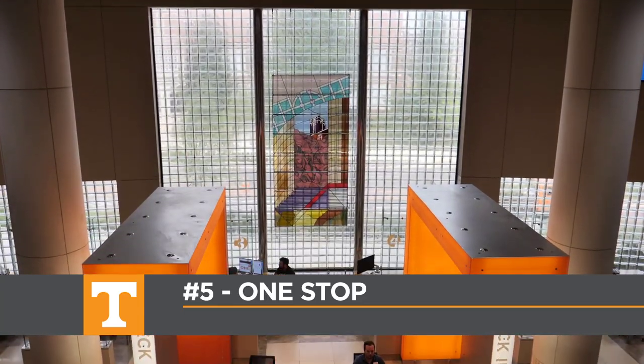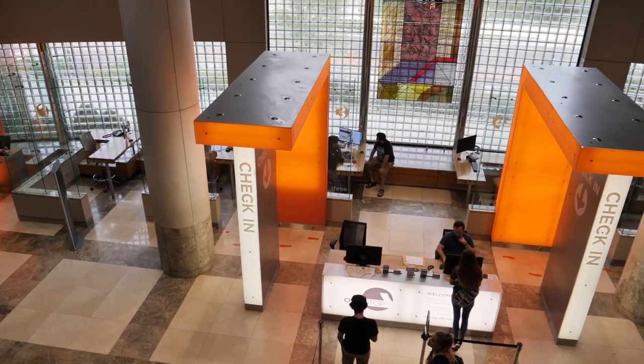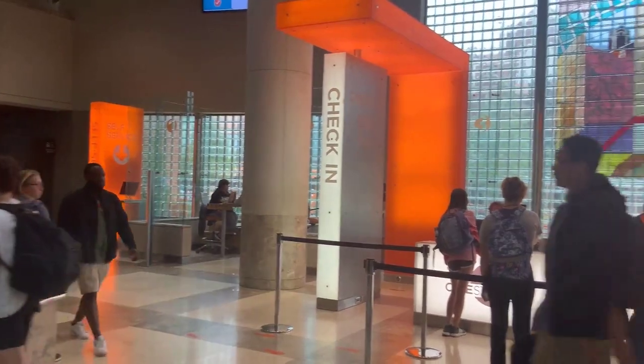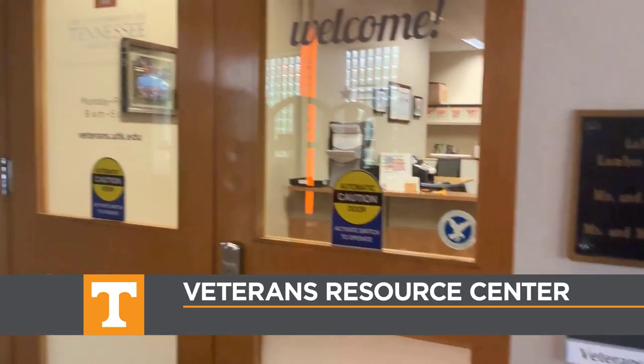As we move down to the first floor of the library, here you can find the One Stop on the lowest floor at the Volunteer Boulevard entrance. This is where you can get information about course registration and paying student fees and tuition. This area also includes the Veterans Resource Center.